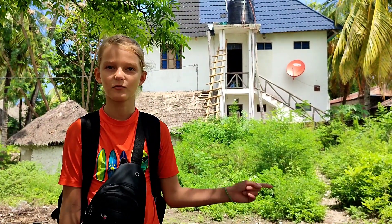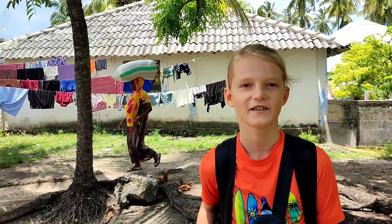This is the house where we are renting the room. On one side there is the ocean, on the other side the village. Local houses are mostly gray. The decoration is the laundry drying.